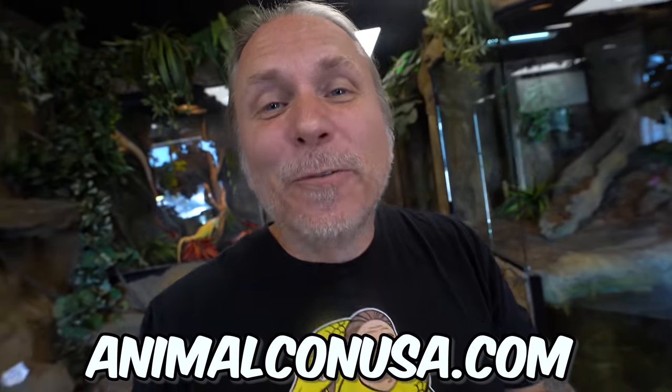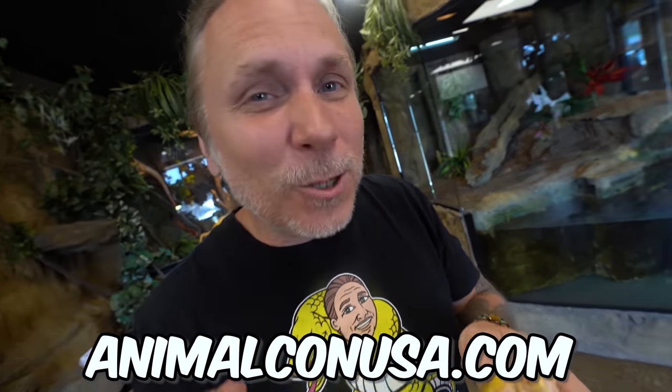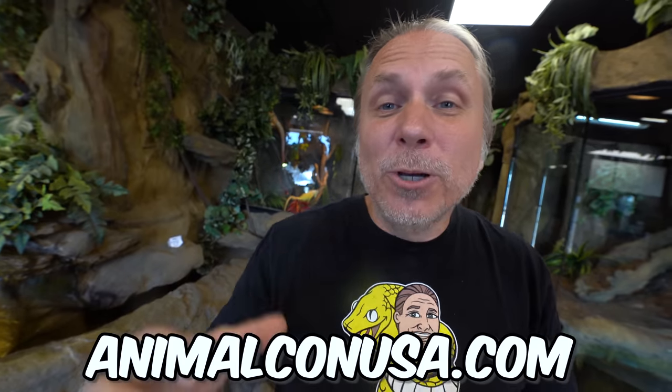There's going to be some cool turtle people at a cool event coming up called Animal Con USA. All your favorite creators from all over the place are going to be down in Orlando in just a few days. You can go to AnimalConUSA.com - I'll put a link in the description and in a comment.